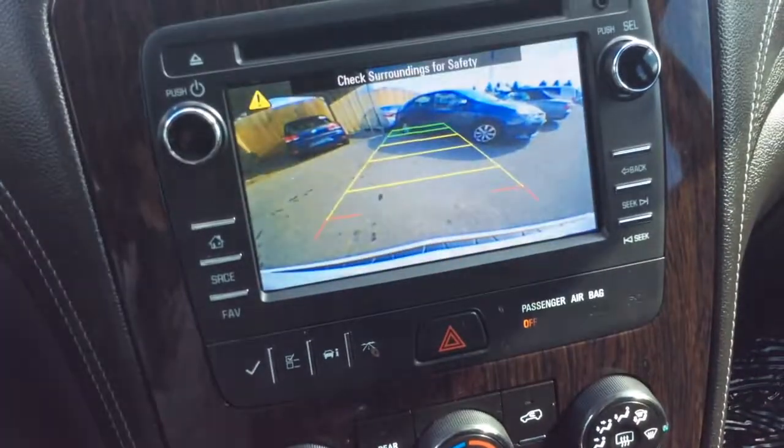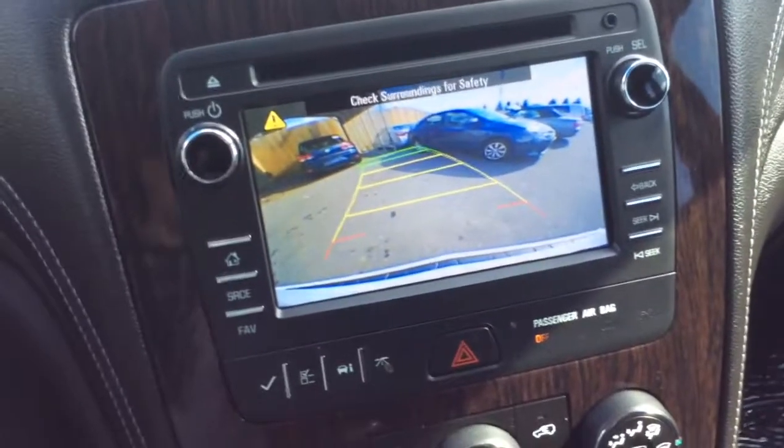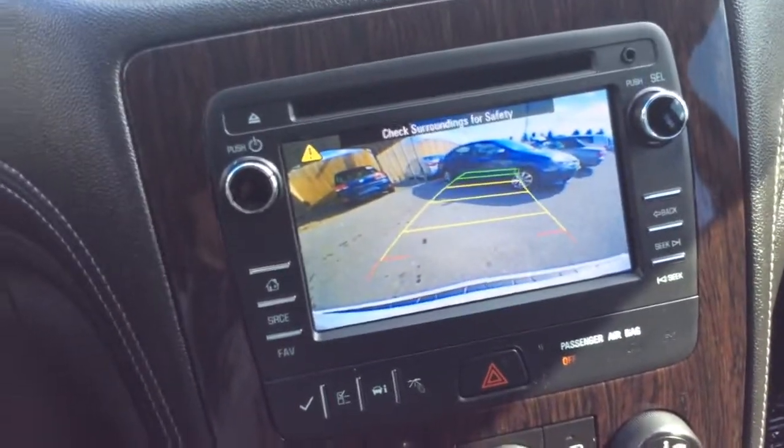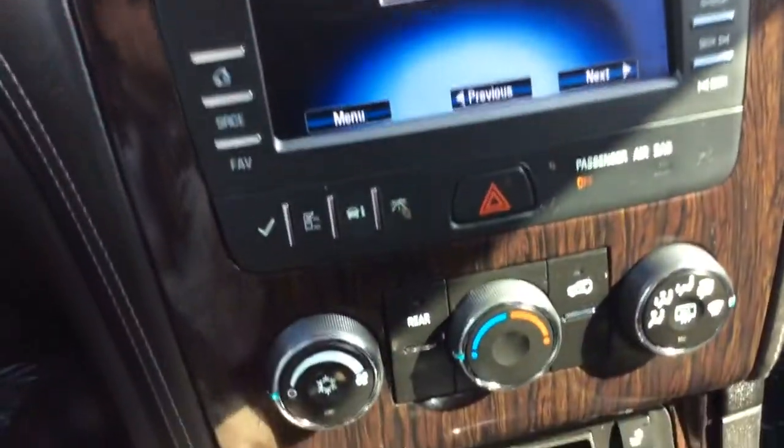When I pull the car into reverse, that's where your reverse camera is going to show up. You have the guidelines that turn with you as you turn the steering wheel, just to give you a better perspective of where you're heading — a nice safety feature. I'd really want a reverse camera if I was looking for a new vehicle.